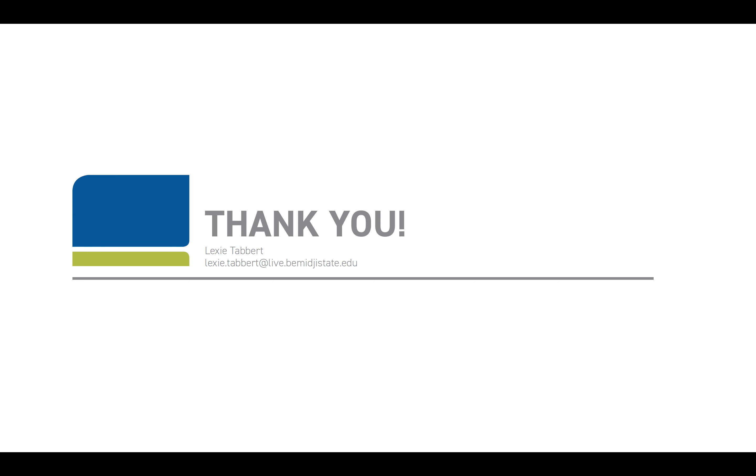Thank you for presenting this opportunity to us students at BSU. We really appreciate all the time and commitment that you all put forth. Thank you for listening.